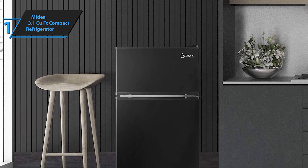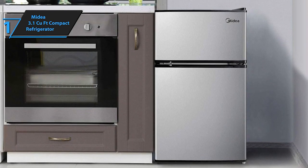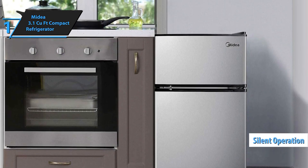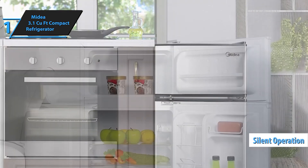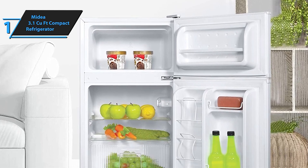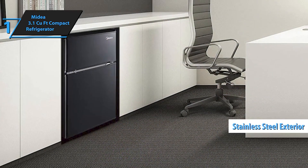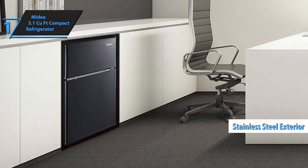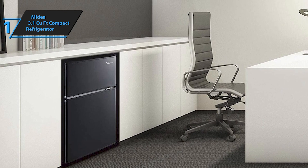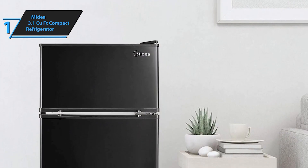The Midea WHD-113FSS1 Double Door Mini Fridge with Freezer for Bedroom, Office, or Dorm features adjustable removable glass shelves and comes in stainless steel at 3.1 cubic feet. Upgrade your compact living space with this sleek stainless steel fridge, perfect for bedrooms, offices, dorms, or any small area that needs efficient cooling. It features a separate freezer compartment, allowing you to store frozen goods independently from fresh items.